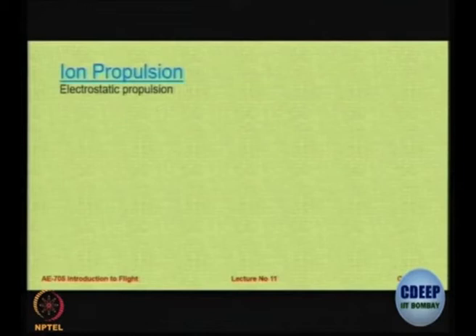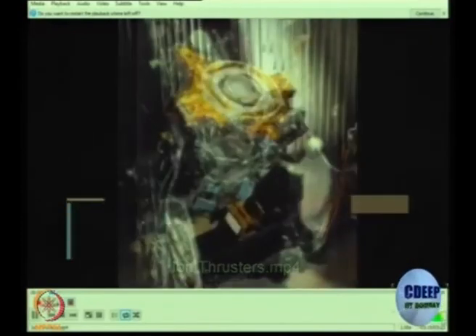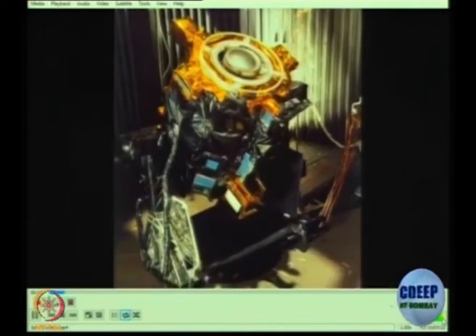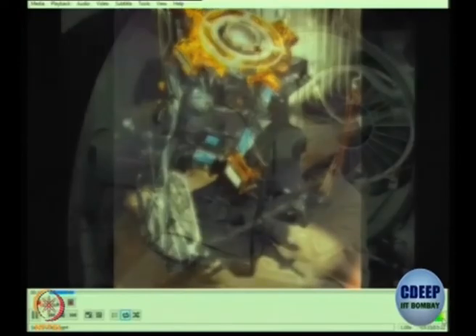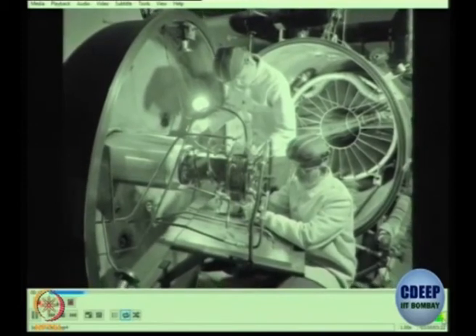Moving on to the future, there is something called ionic propulsion, which has tremendous potential to transform the way we create thrust. Ion thrusters are relatively new means of spacecraft propulsion, first invented around 40 to 50 years ago. They utilize the Coulomb force to accelerate positively charged ions and create thrust.